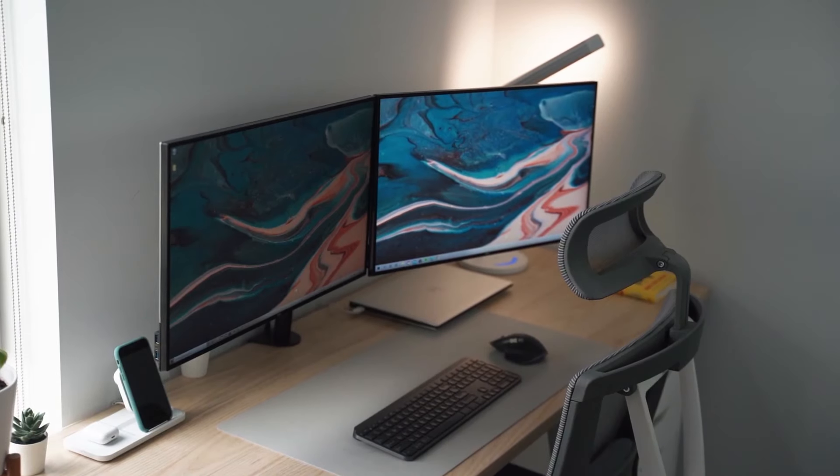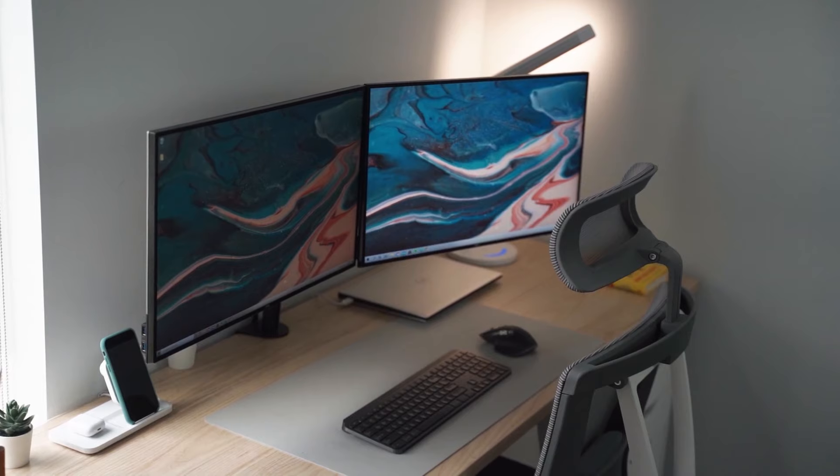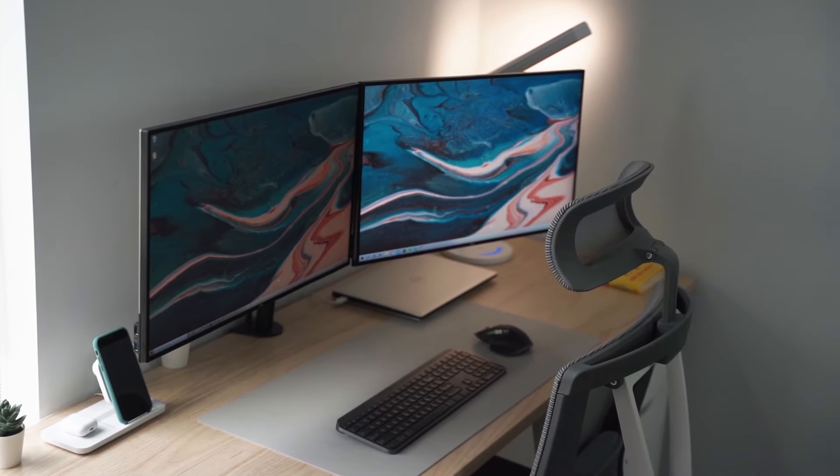Welcome back to the channel. My name is Josie Lin J and in today's video I'm going to be talking about some updates I made to my Dell XPS 15 dual monitor setup. You can think of this as a 2.0 version, especially for those of you who watched my previous Dell XPS 15 setup video.